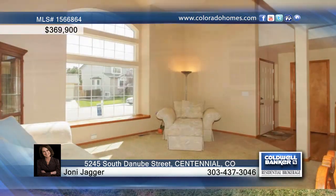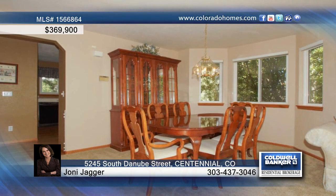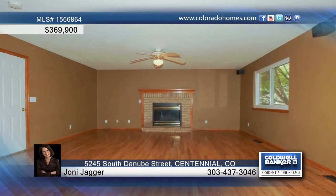This beautiful three-bedroom, four-bath home features a welcoming living room with tons of windows and vaulted ceilings. The spacious dining room offers a bay window, and the kitchen is equipped with tons of counter and cabinet space, and all appliances stay.